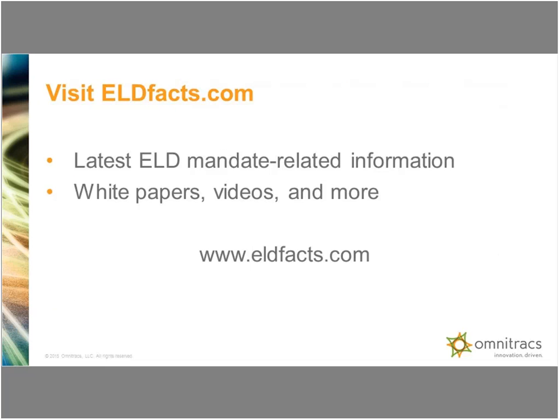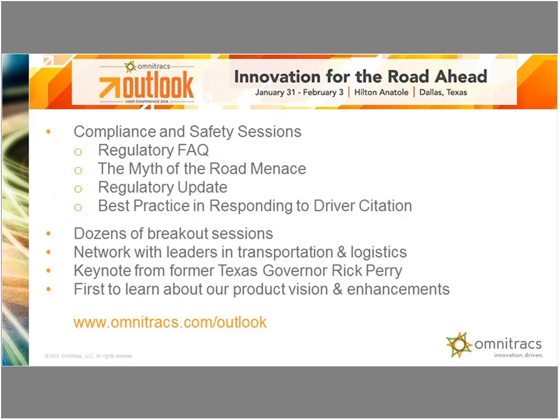We'll keep posting more detail and information on the website we've set up at ELD Facts. This is really for information on the ELD mandate — we'll be updating things from what was in the SNPRM to the actual final rule. There will still be white papers, videos, and more opportunities there. With that, I'd like to turn it back over to Tara.